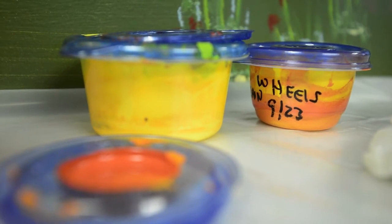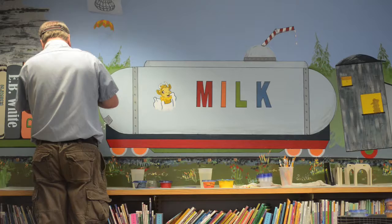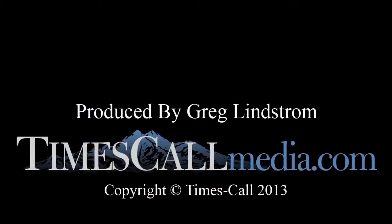The Friends of the Library are paying for most of the paints and materials. It's therapeutic, enjoyable — it's doing something that I love.